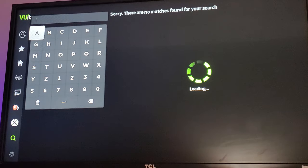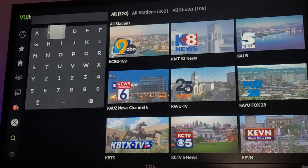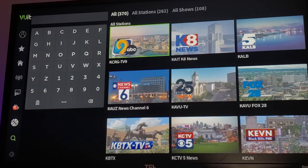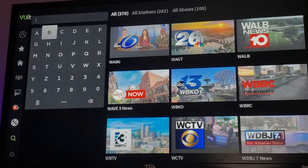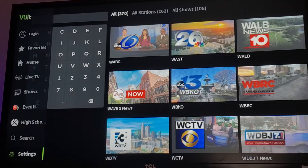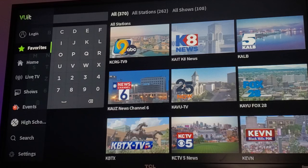You can search for your local station or any other channels through the search area, and you can also search for shows. You've got your settings here as well. If you want to favorite any channels or shows, go back to recently viewed content, or sync it across devices, you're going to have to log in or create a Xeem slash ViewIt account.